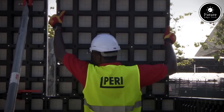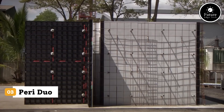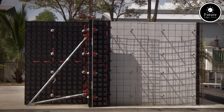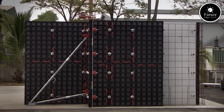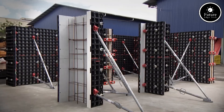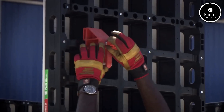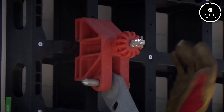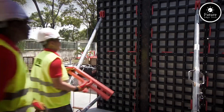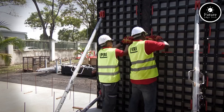Meet PERI DUO Formwork, the game-changing formwork system designed for speed, safety, and simplicity on every construction site. Unlike traditional formwork made of steel or wood, PERI DUO is built from a high-tech composite material called Polytech. This lightweight yet durable material is not only easy to handle, but also incredibly robust, making it perfect for walls, columns, and slabs.